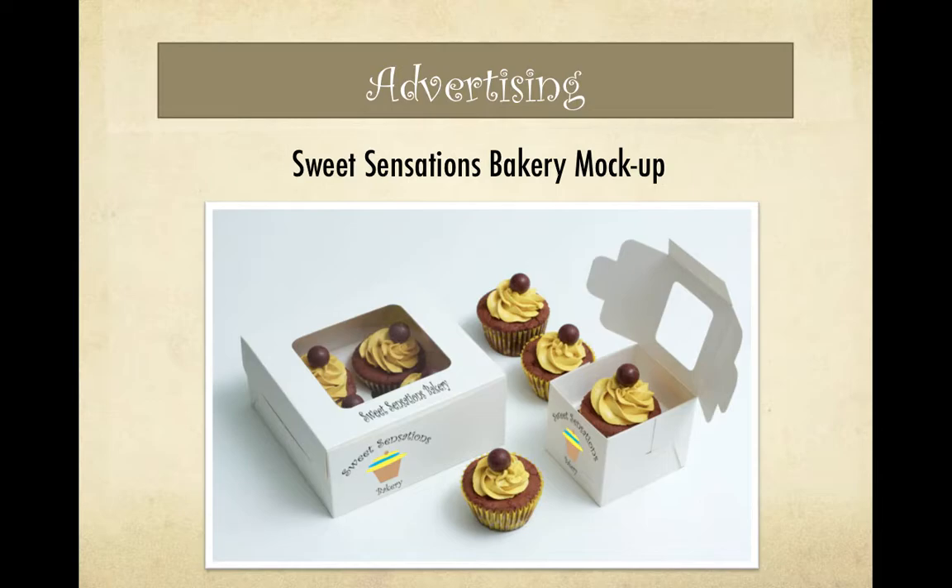Sweet Sensations' logo can be placed on any package design, as well as cups, t-shirts, and bags.